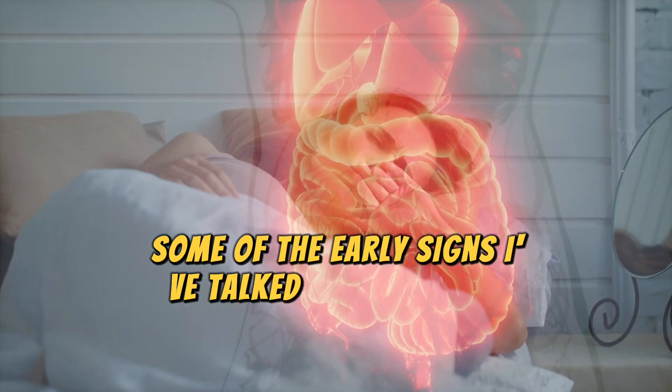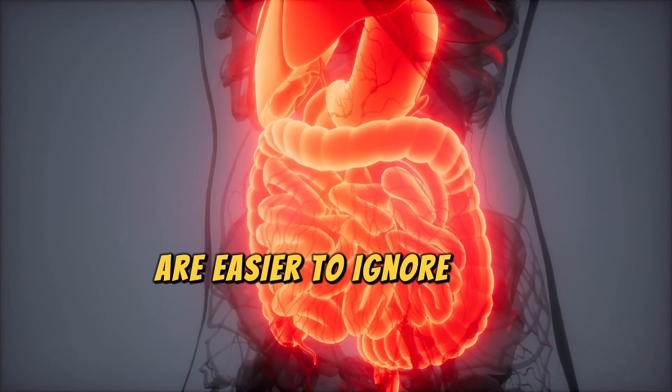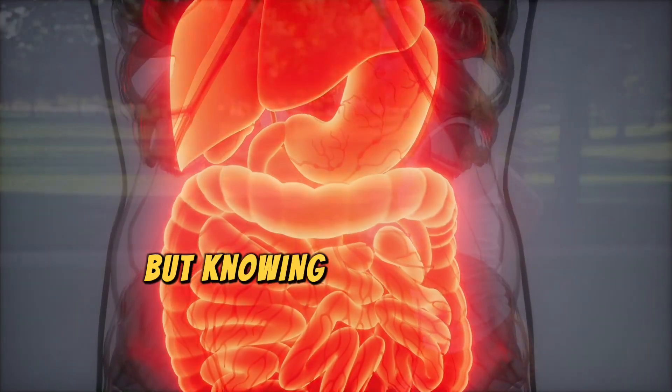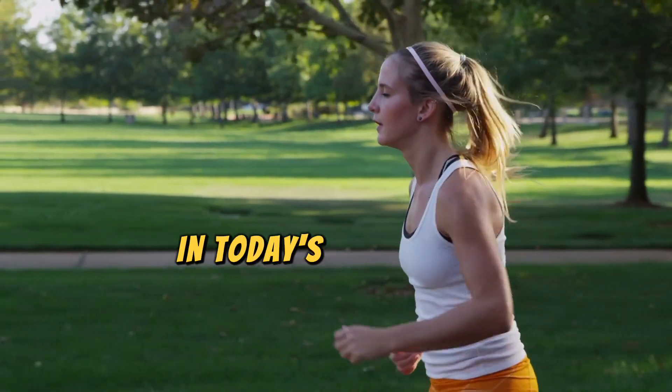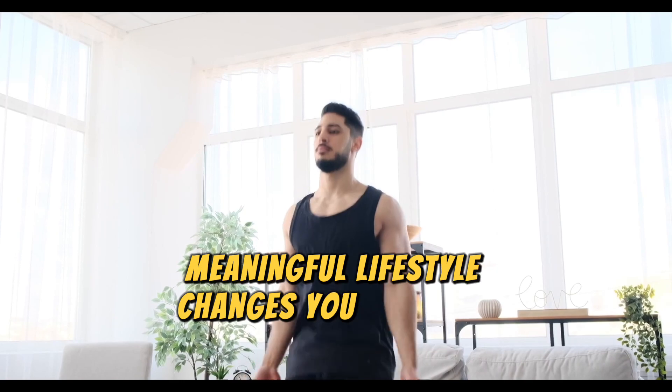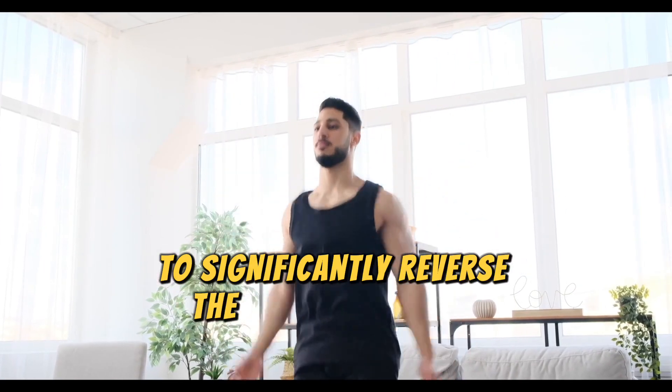Some of the early signs covered in this video are easier to ignore and dismiss as minor digestive issues. But knowing how common fatty liver disease is in today's world, it is important to be vigilant and keep an eye on these signs. Now, as promised at the beginning of the video, let's look at three meaningful lifestyle changes you can make to significantly reverse the fat in your liver.